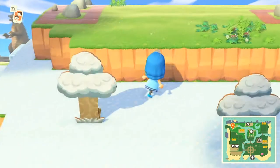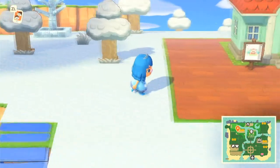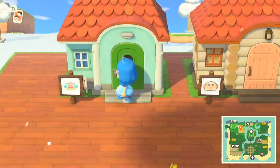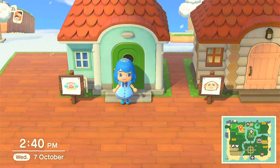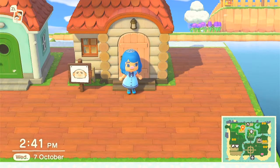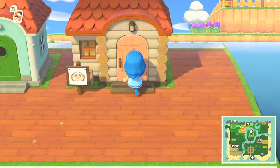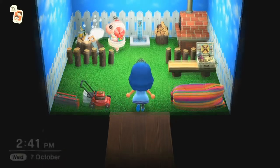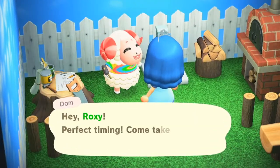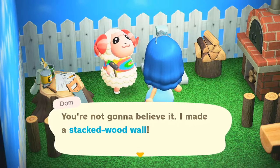My rock garden is up here, still a work in progress. Here's one of the villager areas — this house belongs to Pietro, he is a clown goat. And this is Dom, he is a jock-type villager, also a goat or sheep or ram. It looks like he is home, so let's go visit him! Oh, he's crafting. Hey Dom! Hey Roxy — perfect timing, come take a look! He's making a stack of wood wall.